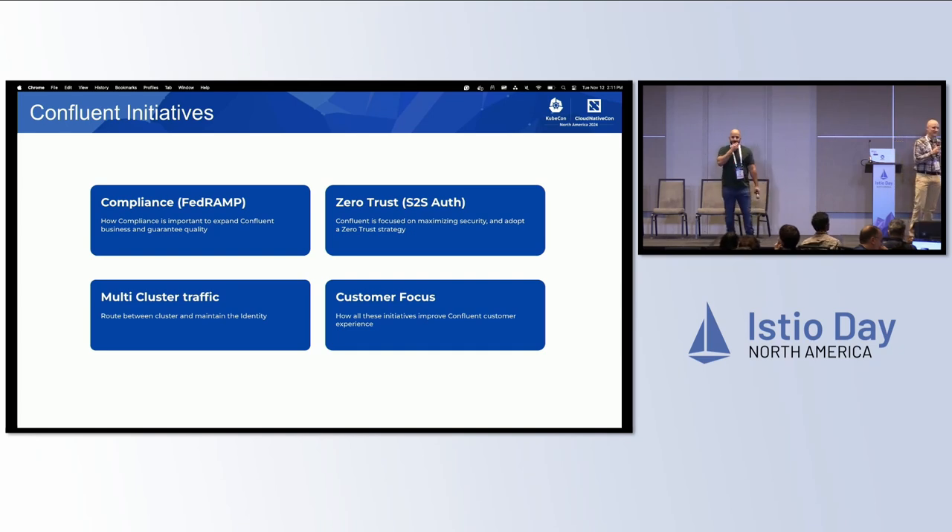We were starting on our FedRAMP journey and we said, no, this is going to be the driving motivation to do this. At the same time, we had an internal directive from our CISO to get us from perimeter security to zero trust security, service-to-service authentication.